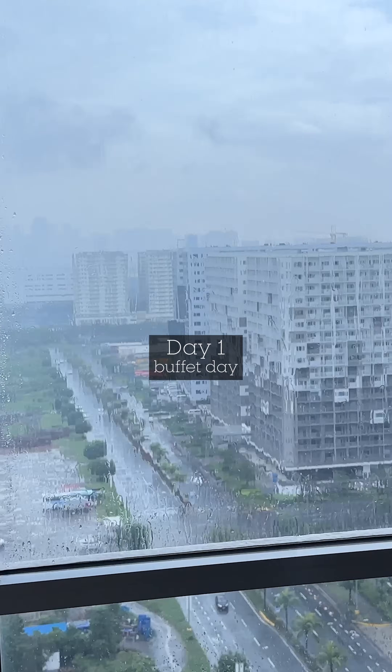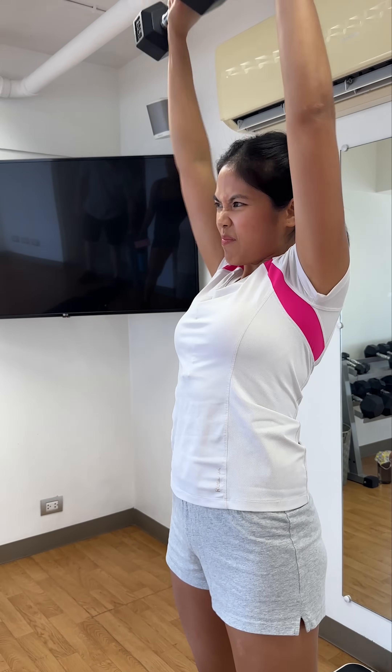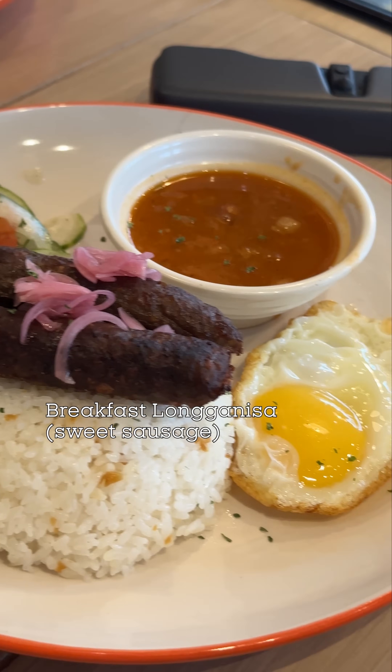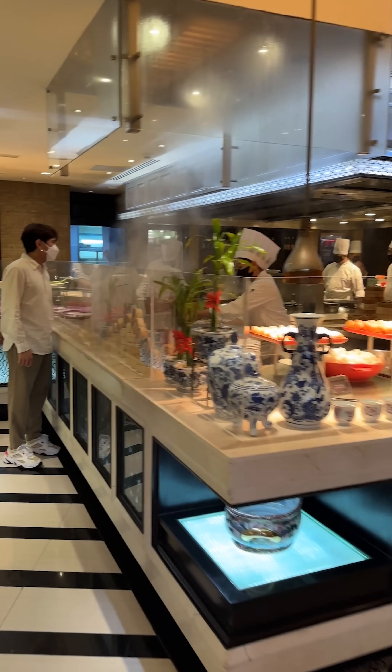We woke up pretty early this day, so Doug, me, my sister, and her fiancé hit the gym for a bit to prep for the day. My parents told us that we were going to a buffet, so we kept that in mind while having our Filipino breakfast. Then we had a quick coffee break before we headed over to Spiral Buffet.